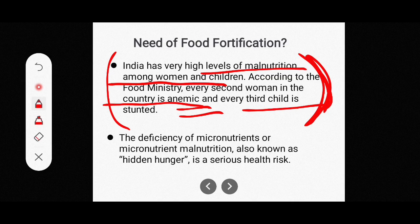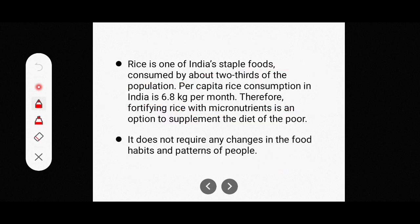The deficiency of micronutrients, also known as hidden hunger, is a serious risk. People consume calories but lack sufficient micronutrients in their diet. Food fortification addresses this because rice is consumed by about two-thirds of India's population.